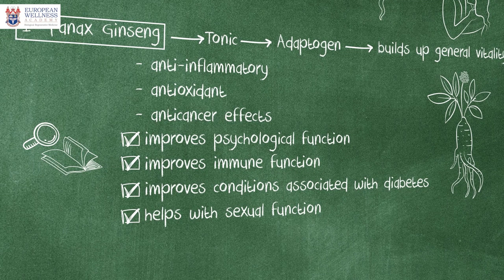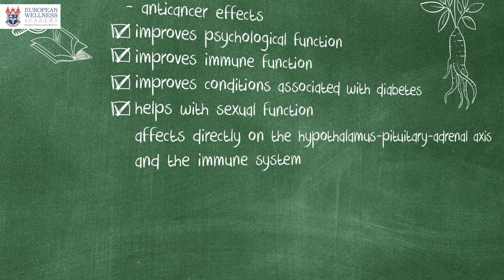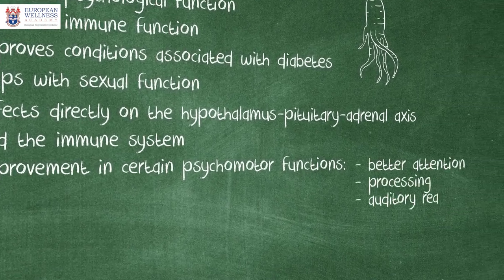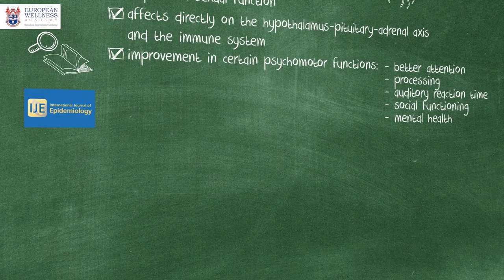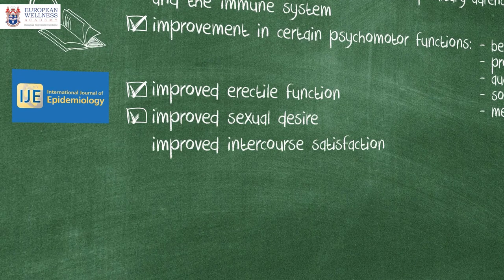Along with the improvements of psychological status, exercise performance, immune function, and conditions associated with diabetes, Panex extract acts directly on the hypothalamus-pituitary-adrenal axis and the immune system. A number of clinical trials on Panex have shown improvement in certain psychomotor functions such as better attention, processing, auditory reaction time, social functioning, and mental health. A study published in the International Journal of Epidemiology involved patients with erectile dysfunction. In that study, Panex improved erectile function, sexual desire, and intercourse satisfaction.